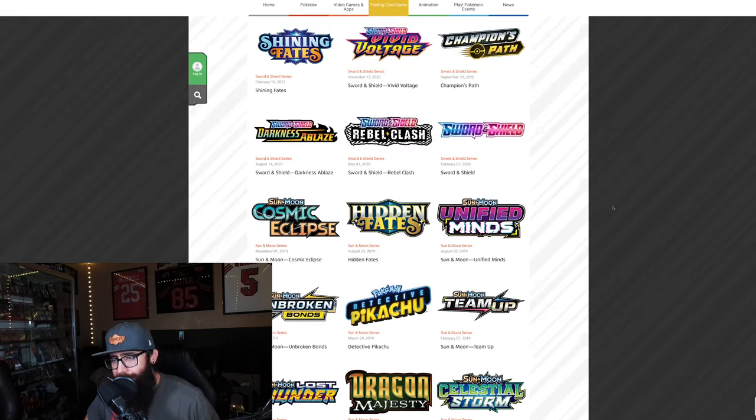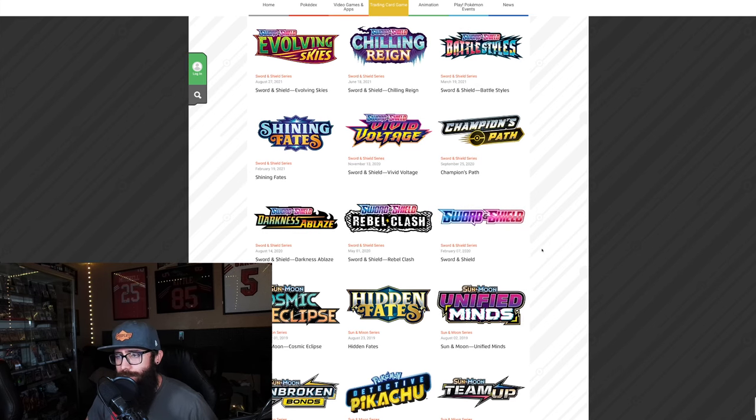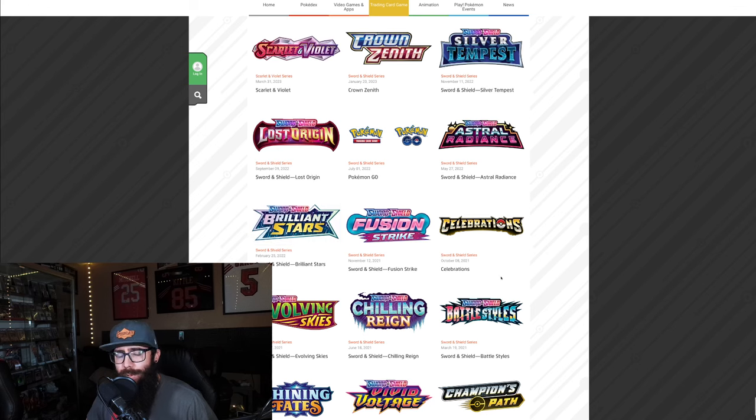Here are the dates. Sword and Shield would have started in 2020, so you would have been slowly working on this for four years. But the last Sword and Shield set on here, Silver Tempest, is from 2022 — only a few years old. That's how long these sets tend to take to come out, and this is kind of what you can expect if you were doing one case per set for a whole era.